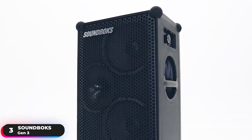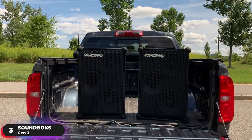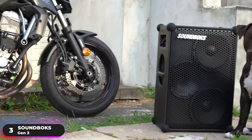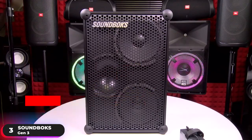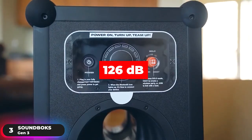Best Tailgate Speaker – Soundbox Gen 3. The Soundbox Gen 3 is our recommendation as the best party speaker for tailgates. Powerful enough to shake any party, the speaker is equipped with three 72-watt RMS Class-D amplifiers, two 96-decibel woofers, and a 104-decibel compression driver tweeter. Thanks to these components, the speaker produces real power up to 126 decibels.